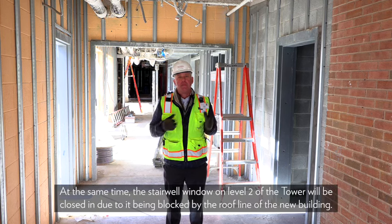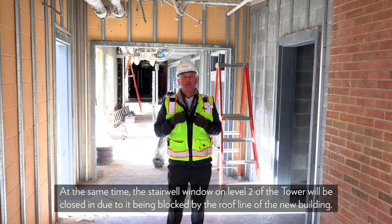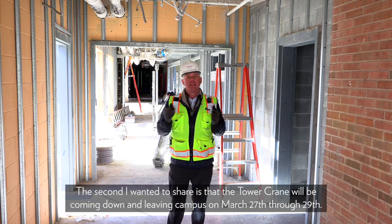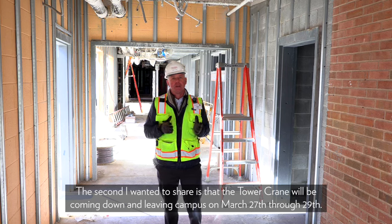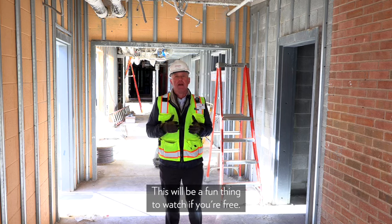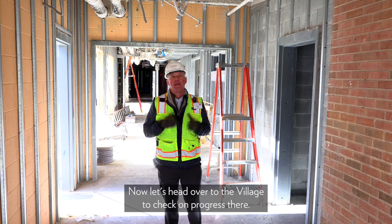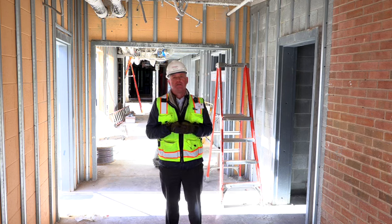At the same time, the stairwell window on level two of the tower will be closed in, as it is being blocked by the roof line of the new building. Also, the tower crane will be coming down and leaving campus on March 27th through the 29th — this will be a fun thing to watch if you're free. This work is weather dependent and will need to move if there's wind or rain.